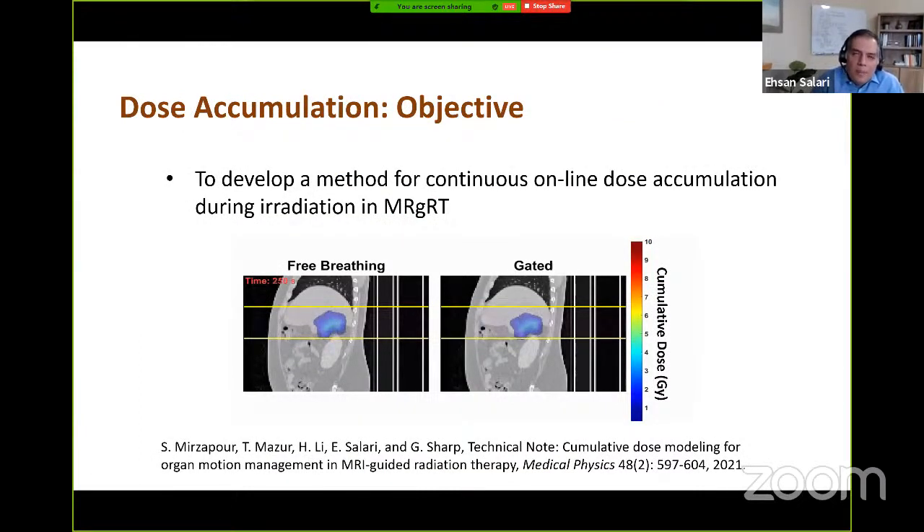To generate a feedback control signal, we need to dynamically estimate the cumulative dose deposited in the relevant anatomy so far. The objective of the second part of the project was to develop a method for continuous online dose accumulation. This method may also be used to compare different radiation delivery strategies — for example, comparing dose delivery accuracy under free breathing versus respiration-gated delivery. We paid special attention to the computational efficiency of our method to ensure real-time applicability.